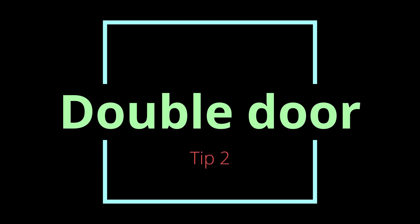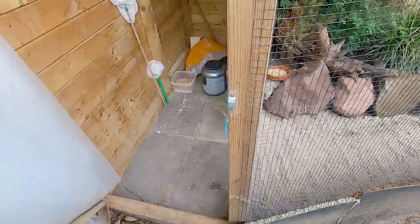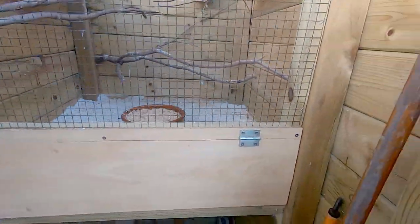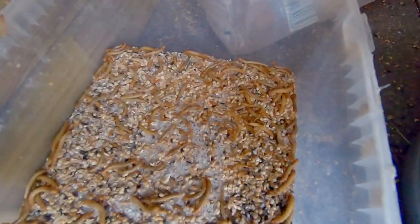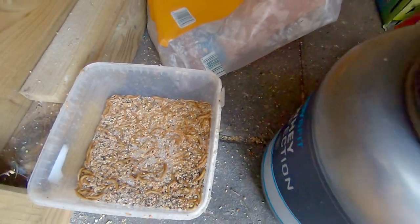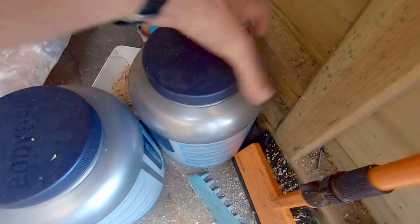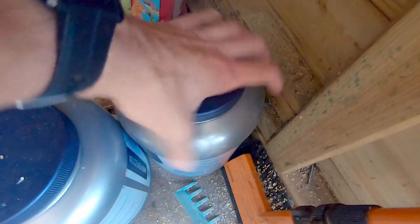Tip 2: A double door system. You definitely need a double door system. This means you need to go through two doors before you reach your birds. This prevents any birds from escaping, and I know this takes away a little bit of space which some people just don't have. But trust me, even though you can be so careful, the birds will just find a way to slip by and you will be devastated. Especially bringing big objects into your aviary will be a lot easier with a double door system. It can also function as a storage space for your food and other stuff.